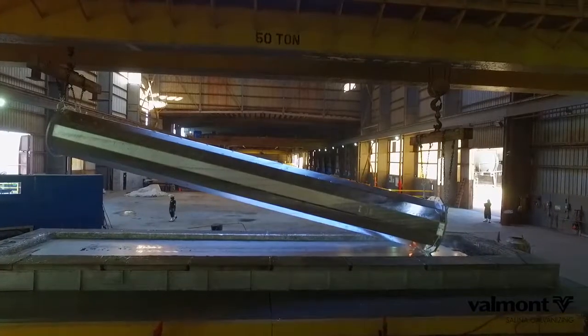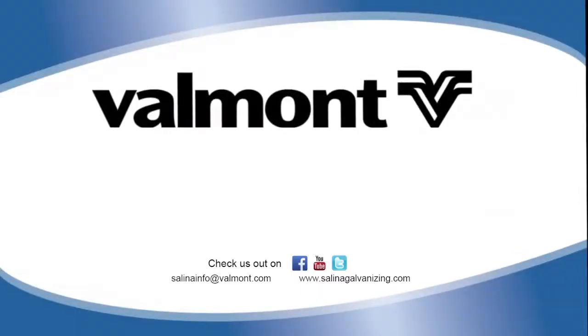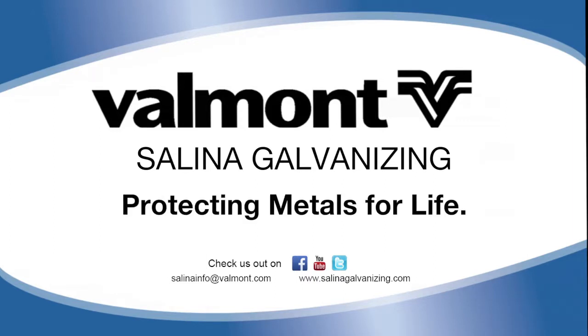I care about the product, I care about the quality, and I know that when we send it to Salina Galvanizing, they're going to provide excellent quality for us. Valmont Coatings, Salina Galvanizing — protecting metals for life.